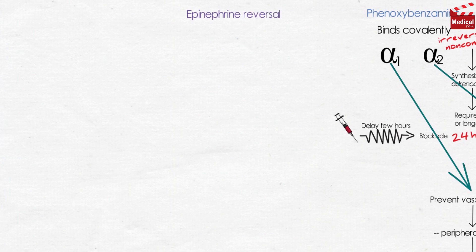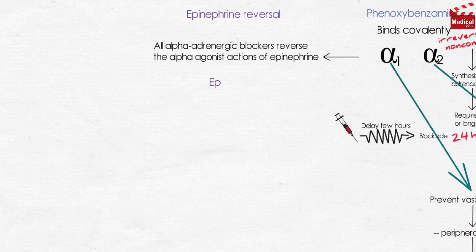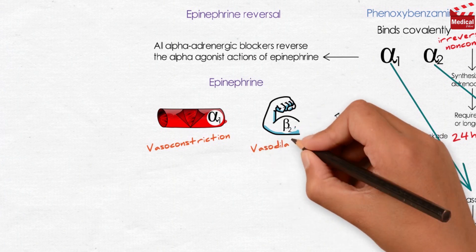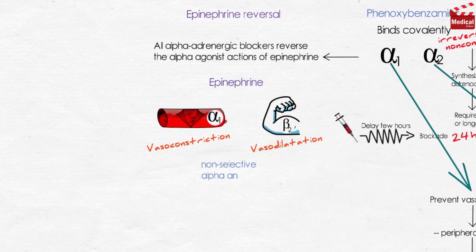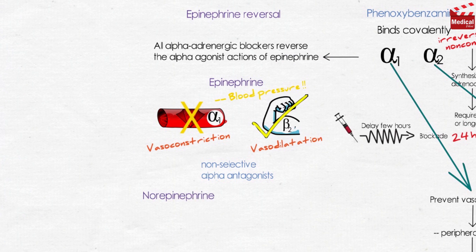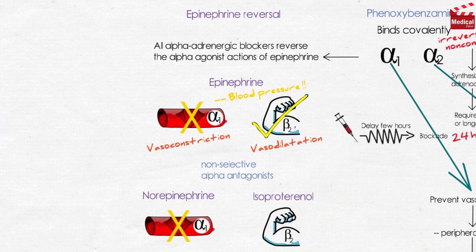Both agents produce what is called epinephrine reversal. All alpha-adrenergic blockers reverse the alpha-agonist actions of epinephrine. Epinephrine acts on alpha-1 receptors in blood vessels causing vasoconstriction, and also on beta-2 in skeletal muscle blood vessels causing vasodilation. By using non-selective alpha antagonists, the vasoconstrictive action of epinephrine is interrupted, but vasodilation due to beta-2 receptors is not blocked. So in the presence of phenoxybenzamine or phentolamine, systemic blood pressure decreases in response to epinephrine. The actions of norepinephrine are not reversed but diminished, because norepinephrine has only alpha-1 pressor action and lacks significant beta-agonist action on the vasculature. These agents have no effect on the actions of isoproterenol, which is a pure beta-agonist.